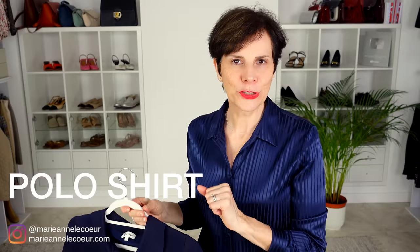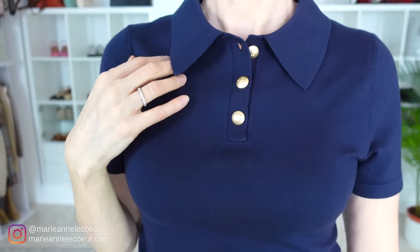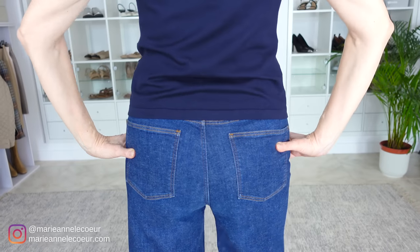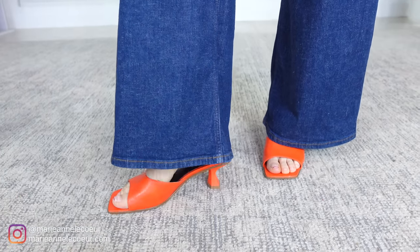For our next two outfits I will be wearing this navy blue polo shirt in silk knit — slim fit, so I ordered a size large. It has Lily Silk logo gold-tone buttons at the front, is very comfortable and quite thick, so it keeps its shape very well. A polo shirt is very versatile for spring and summer. In this outfit I am wearing it with my wide-leg jeans, and I added a fun element: orange heels. Navy blue goes so well with orange — it is one of those matches made in heaven.